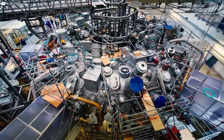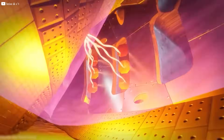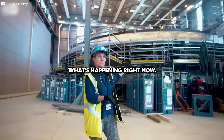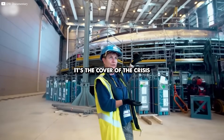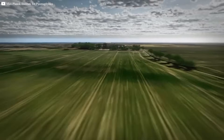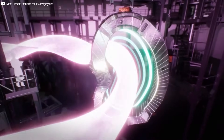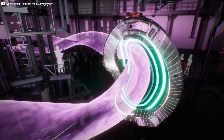This machine looks like a twisted sculpture from a sci-fi movie, but it just shook the entire energy industry. What's happening right now is the cover of the reactor that's being built, visible up top. In a quiet German town, scientists have done the unthinkable: keeping superheated plasma stable for eight minutes straight.